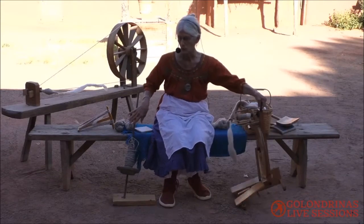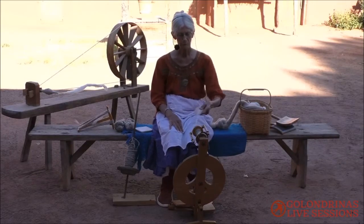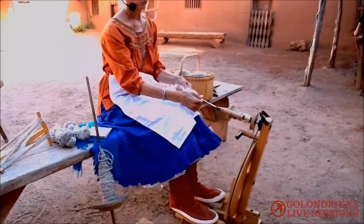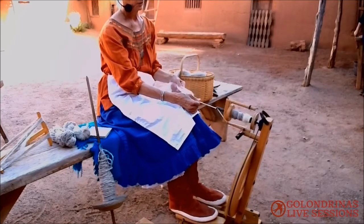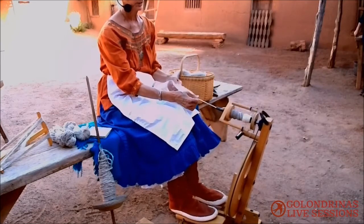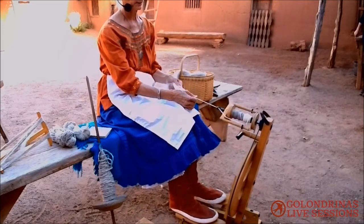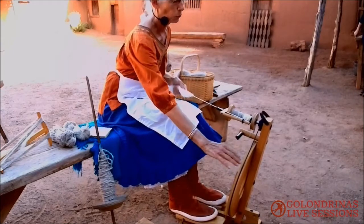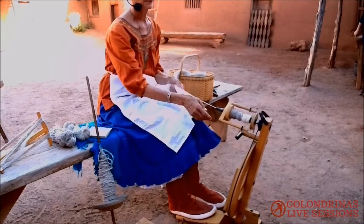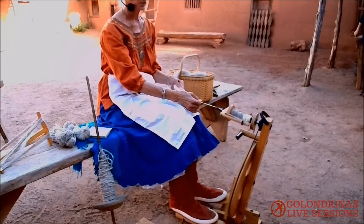A spinning wheel does exactly the same thing — as you pull, the twist goes up into the part that you've pulled. It really is just a game of pulling and twisting. A spinning wheel has the advantage over the malacate because the big wheel runs the flyer, and as you're spinning it also winds up the yarn. So you don't have to stop and wind repeatedly — it is much faster.